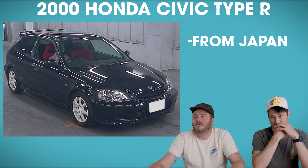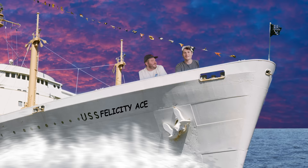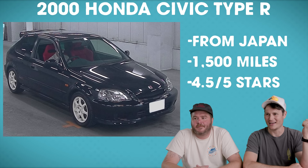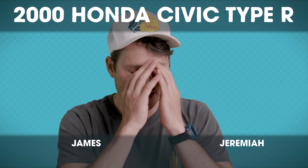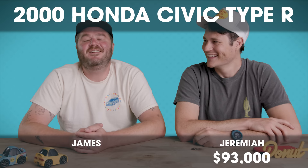Our first vehicle is a 2000 Honda Civic Type R from Japan with only 1,500 miles that sold at the USS Tokyo auction. It was rated a 4.5 out of 5 by the auction, which is really, really good. This is a good one to start with because we don't know the auction site and I don't know what someone would pay for this. I'm thinking someone paid $93,000. I'm going to say $25,000.